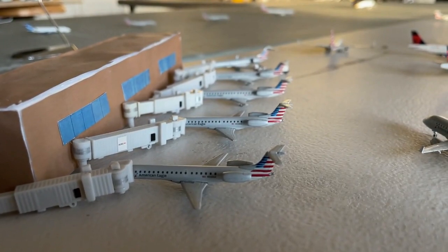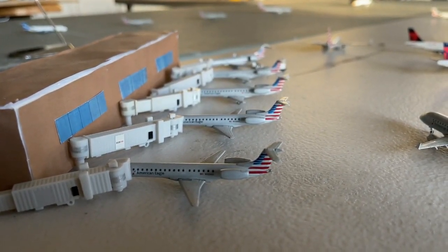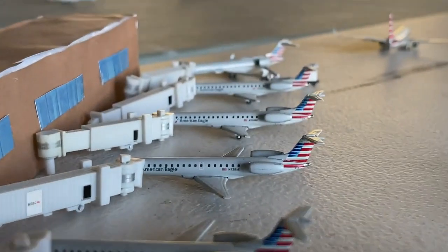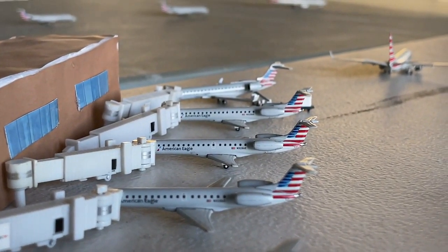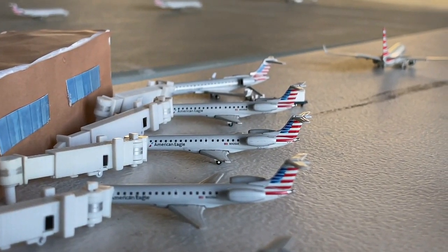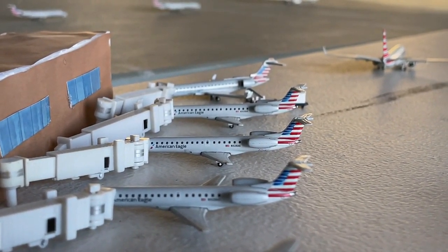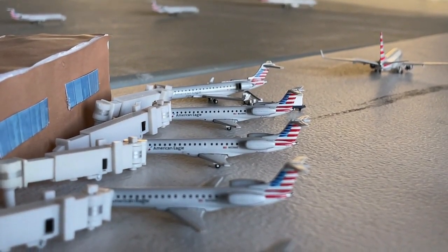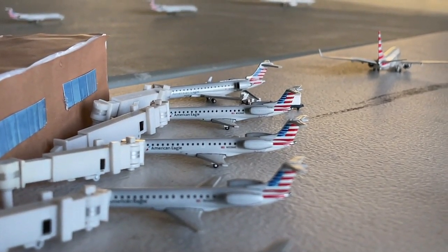We have another Embraer ERJ-145 coming in from Birmingham, Alabama and continuing today out to San Angelo, Texas. Two more down there — the first coming in from Albany, Texas, continuing out to Springfield, Illinois. The next one is making a non-stop service in from Stillwater and will have a continuing service today over to Jackson, Mississippi.